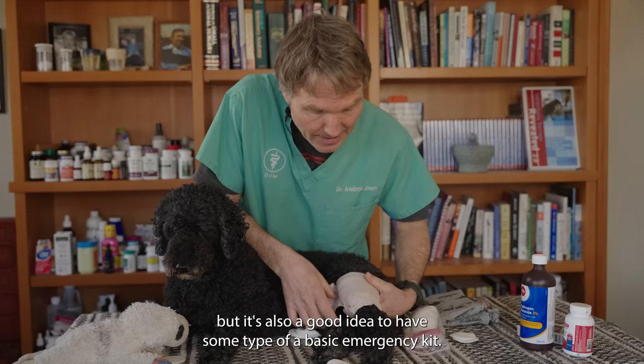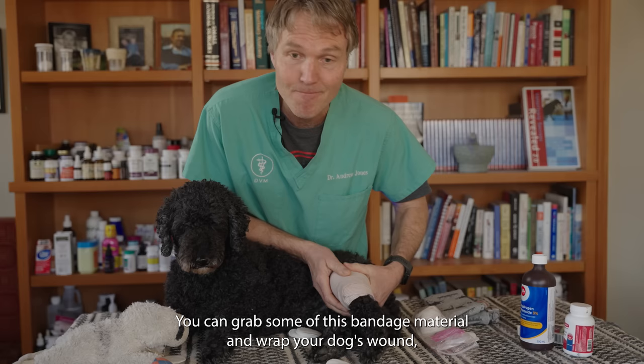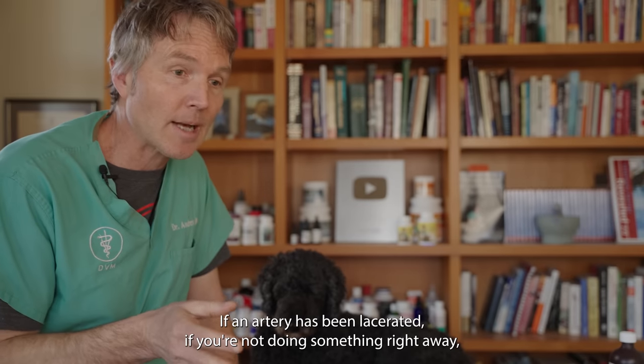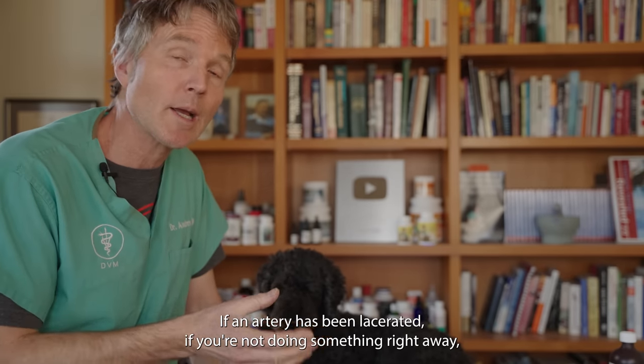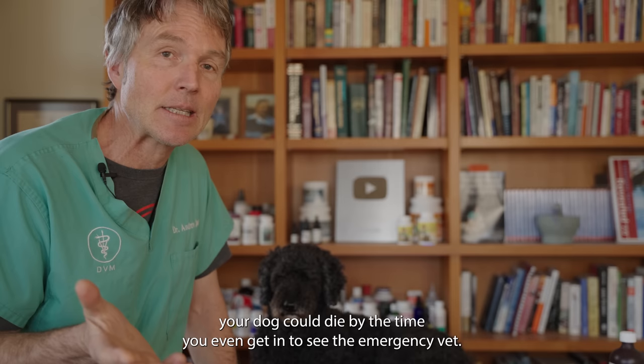It's also a good idea to have a basic emergency kit. You can grab some clinging emergency wrap and wrap your dog's wound to slow the bleeding. If an artery has been lacerated and you're not doing something right away, your dog could likely die by the time you even get in to see the emergency vet.